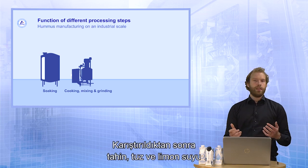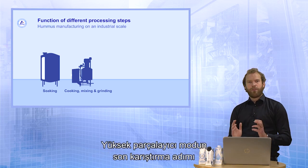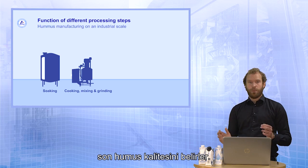After the mixing, the other ingredients like tahina, salt and lemon juice are added. A final mixing step in high-shear mode determines the final hummus quality.